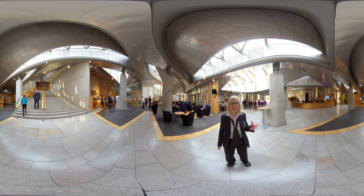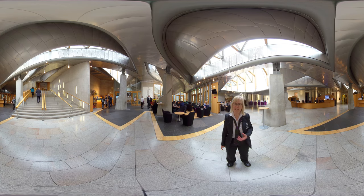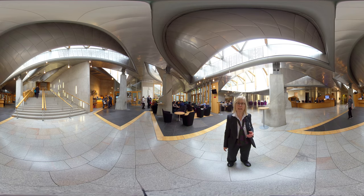Up above are unusual windows and light floods into the garden lobby through them. The lead architect envisaged the building as a green leaf tree branch and perhaps this is the canopy of leaves.